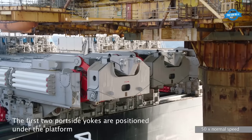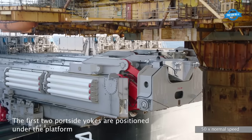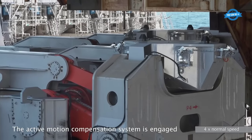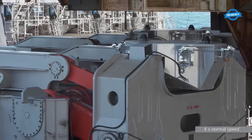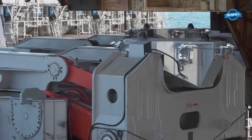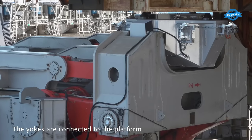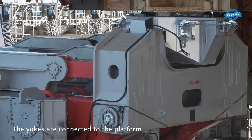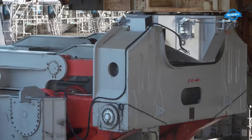Operation symmetry was maintained by positioning the first two portside yokes beneath the platform. The active motion compensation system was re-engaged, preparing for the next set of yokes to be connected. One by one, the yokes were connected to the platform — the second and third starboard yokes, the third and fourth portside yokes, and finally the fourth starboard yoke were all methodically connected.